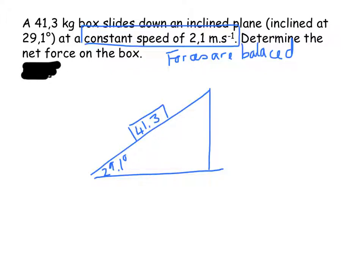Now we have a 41 kilogram box that slides down an inclined plane at 29 degrees at a constant speed of 2.1 meters per second. Constant speed means all the forces are balanced. So what is the net force on the box? If everything is balanced, the net force is equal to 0 newtons.